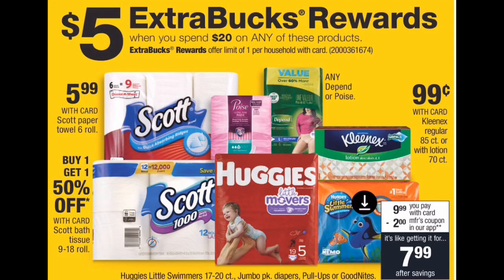This week at CVS there is a spend $20, get a $5 extra buck deal. Huggies, Scotts, Kleenex, Depends, Poise — all are included. Some things are even buy one get one 50% off, like the Scotts. When these deals come up, get what you need. I want to show a Huggies breakdown because a lot of mamas have been messaging me asking about baby deals. This won't be super cheap, but it'll be cheaper than buying diapers at Walmart or Target. The Huggies diapers are $9.99 each — grab two packs for a total of $19.98. Your store may need to apply the 98-cent rule to hit the $20 threshold.